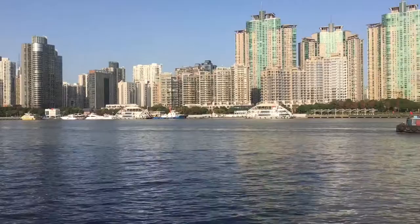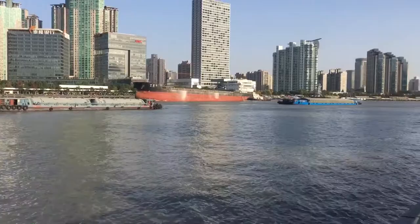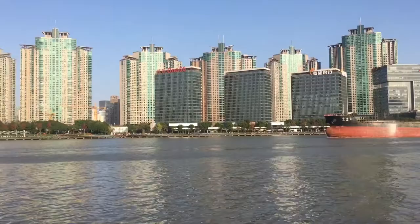This is the Huangpu River in Shanghai. Lots of shipping happens on this river, including pretty big ships like this one. Barges too. This is very much going through the middle of Shanghai — very central, kind of like the Thames going through London.